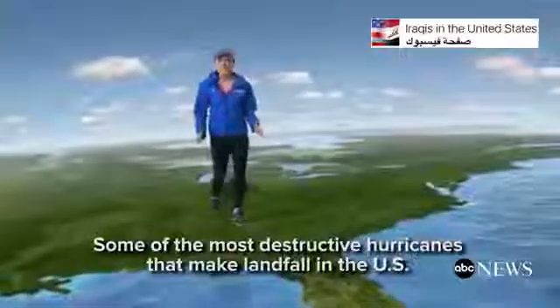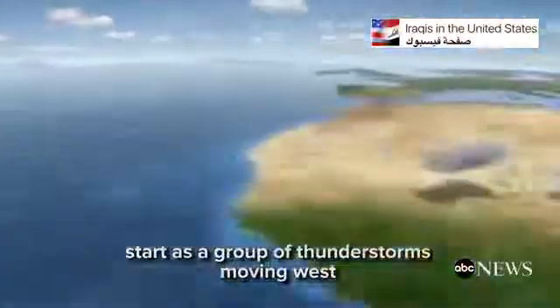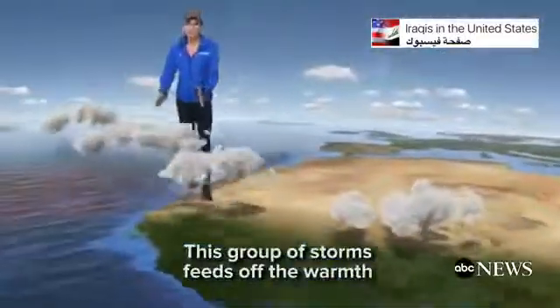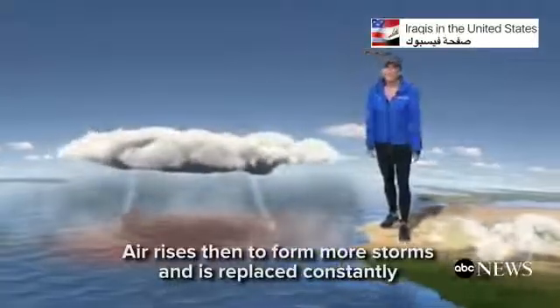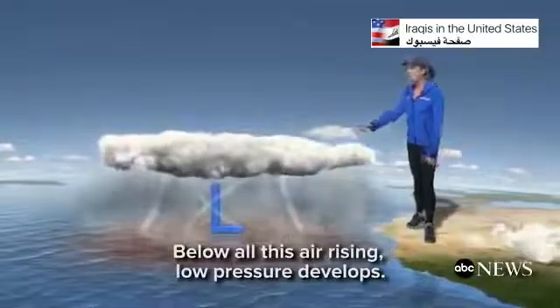Some of the most destructive hurricanes that make landfall in the U.S. start as a group of thunderstorms moving west off the west coast of Africa. This group of storms feeds off the warmth and moisture of the ocean. Air rises to form more storms and is replaced constantly by the surrounding air. Below all this rising air, low pressure develops.